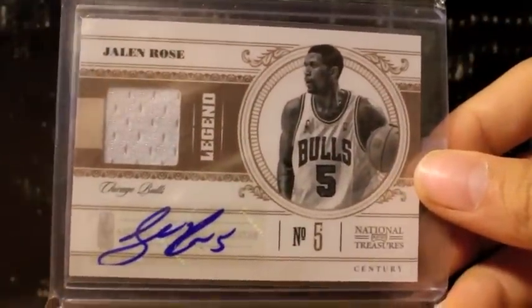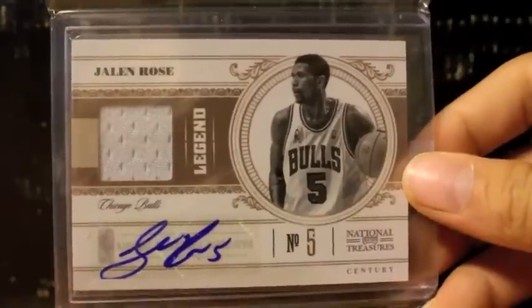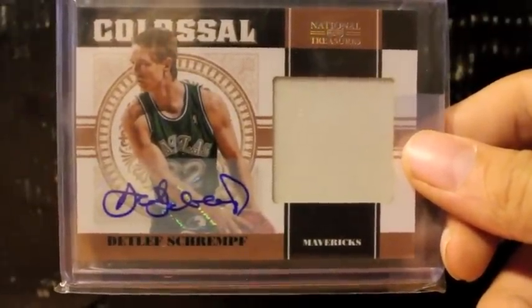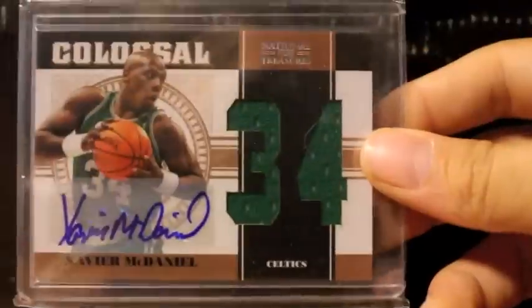Here's one of Jalen Rose's jersey autograph. If they take those damn stickers off and get on-card autographs, imagine how nice the cards would look. Here's one of Detlef Schrempf, jumbo jersey. Here's another one of the X-Men, Xavier McDaniel, dual jersey autograph.